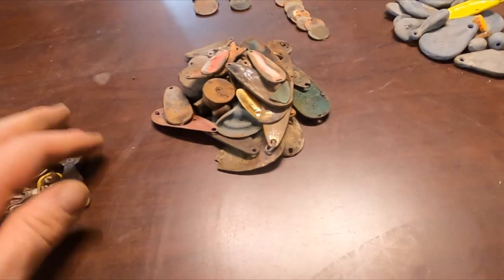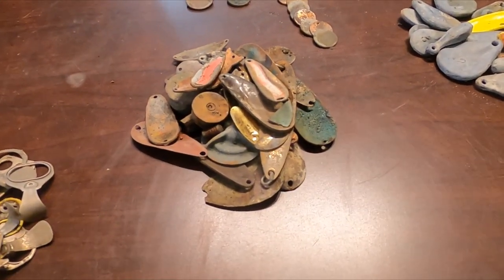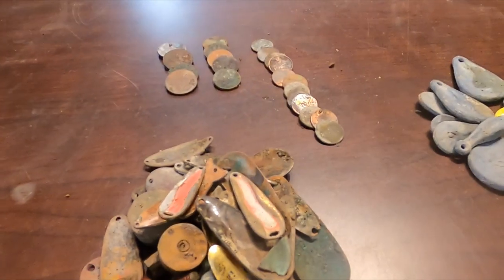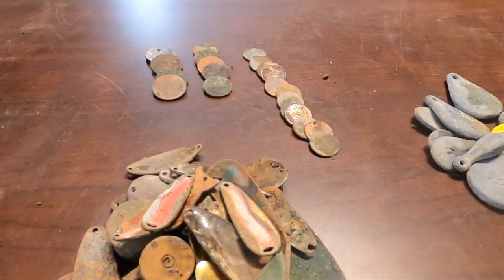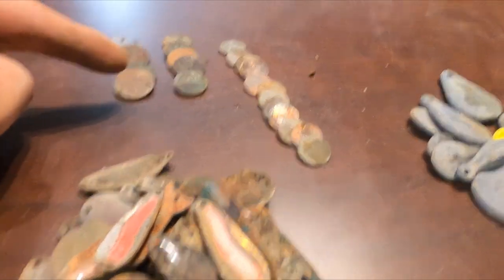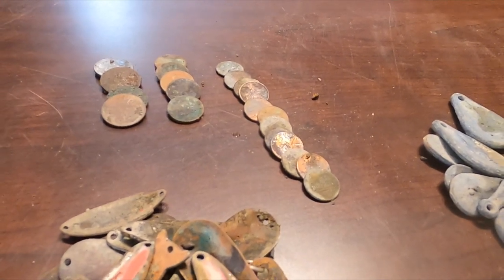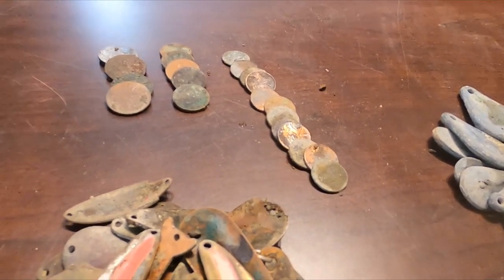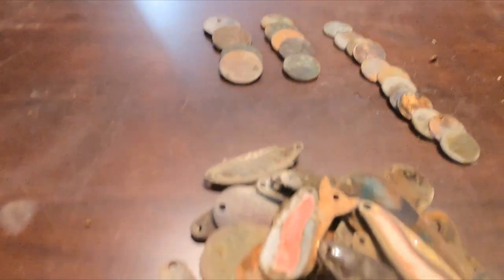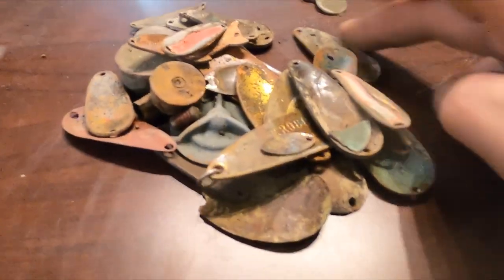That was an interesting hunt. The reason we started on the one side under the bridge is because the ferry used to go there and we were hoping to get some old stuff. It didn't really happen — in fact most of this clad I actually got over there where I expected old stuff, and I kept thinking it's gonna be a silver dime or whatever, and it just never happened. But we got quite a bit of clad — look at this brass pile, this is crazy.